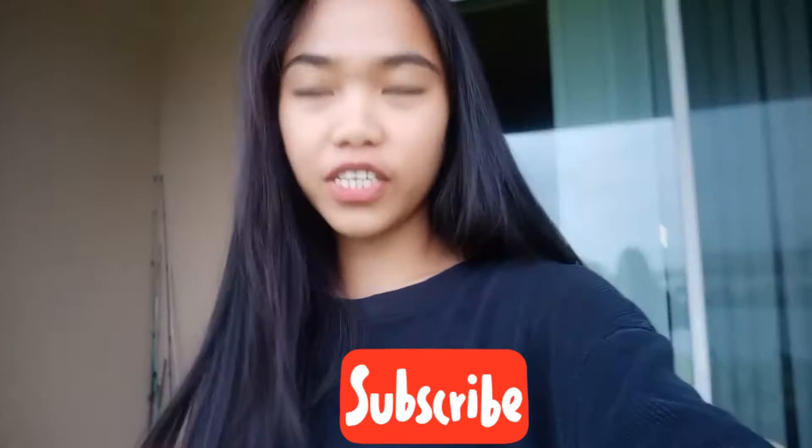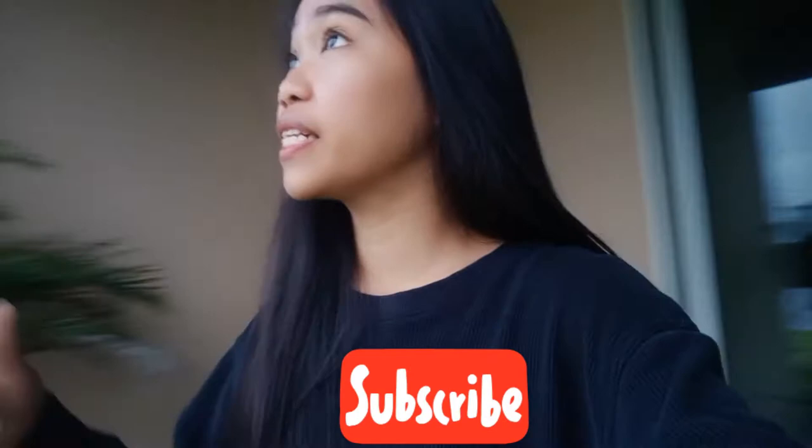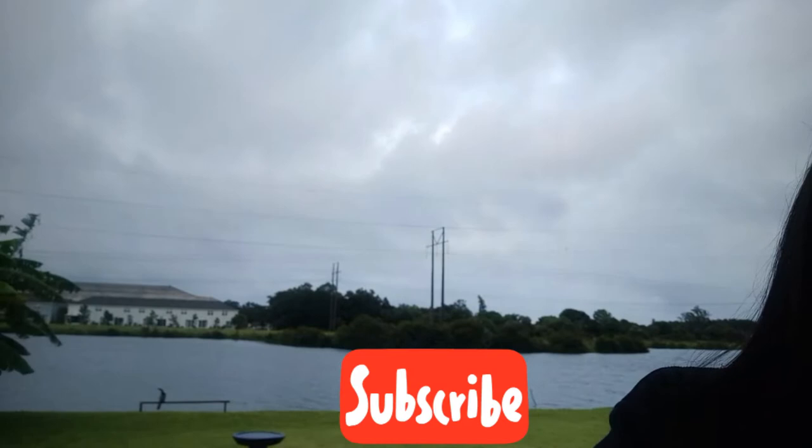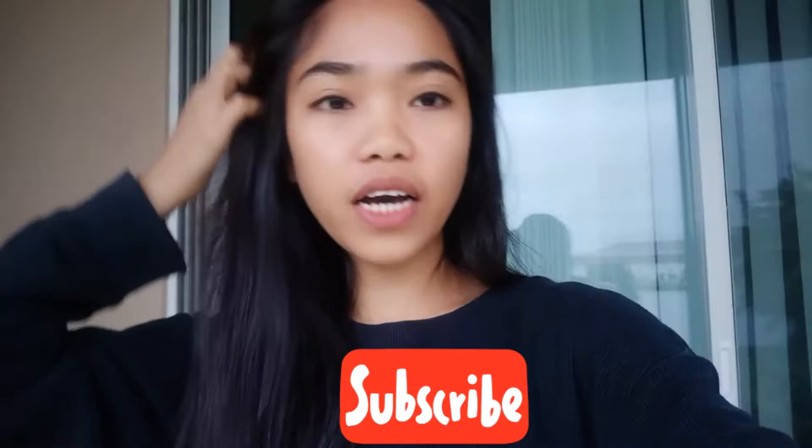Hey guys, good morning! Welcome back to my channel. I just woke up and we're dealing with some bad weather right now — you can see the clouds are moving so fast. We also have all kinds of birds in this backyard.